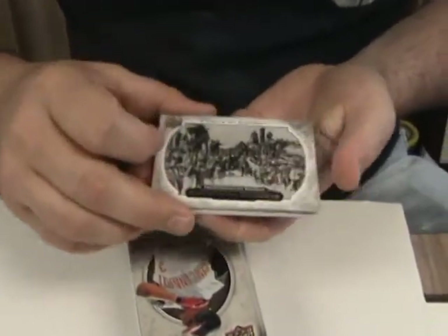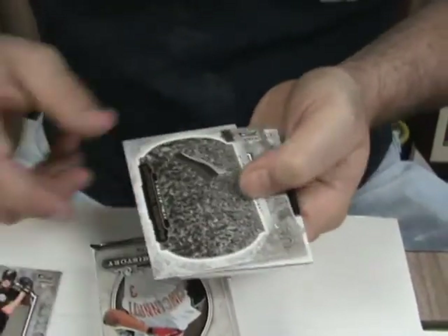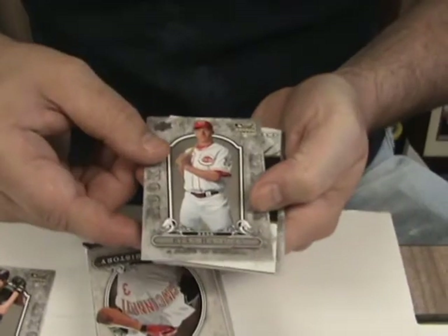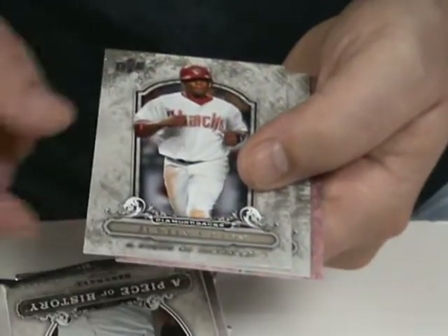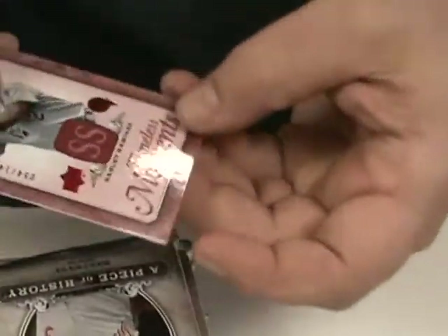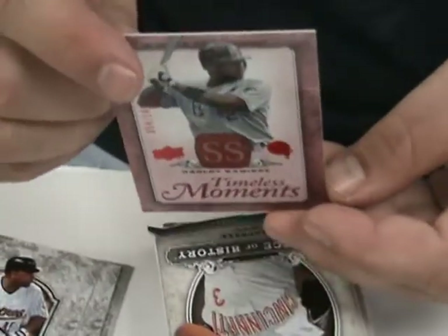We got Transcontinental Railroad. We got a rookie card here of Chris Seddon. USSR Crumbles. Another rookie of Ryan Hannigan. Barry Zito. Justin Upton. Carlos Lee. And a Timeless Moments insert here of Hanley Ramirez, numbered at 149. It is an actual insert, not even a parallel. It says look for Hollywood memorabilia cards.